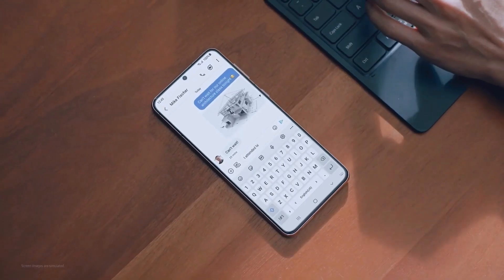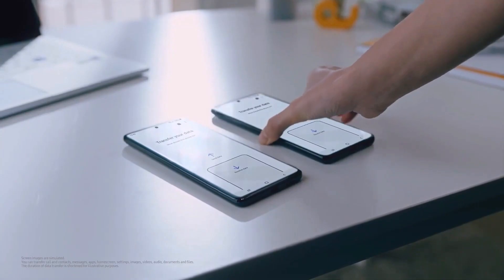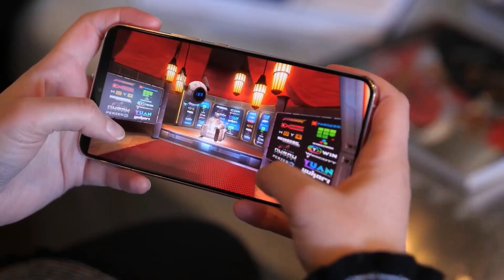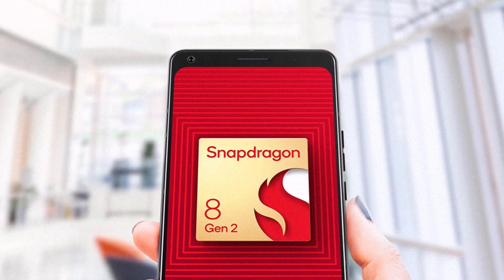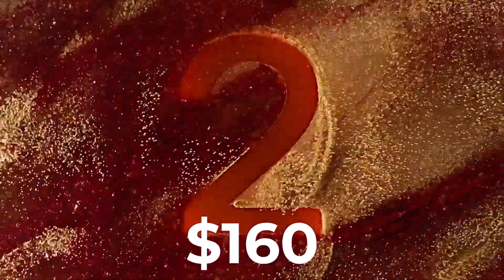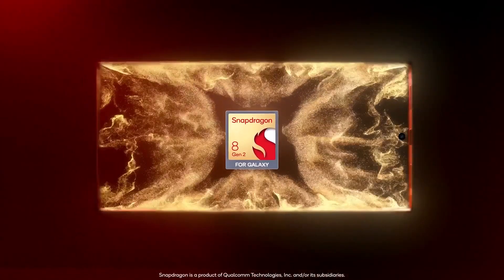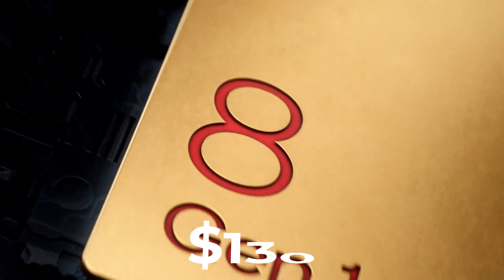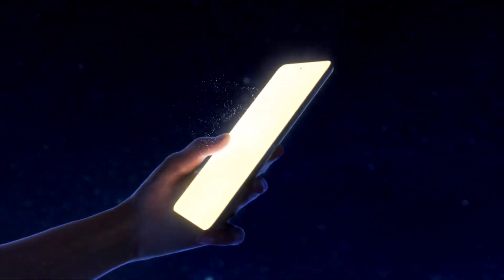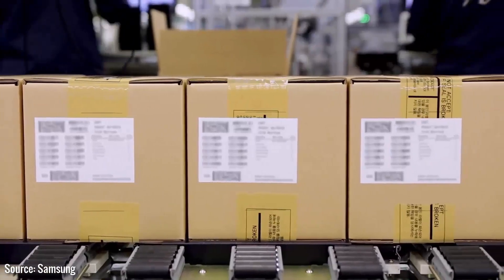Samsung Fan Edition devices have always been a favorite for budget-centric users, and the Galaxy S23 FE does not aim to be an exception. Now, Qualcomm chipsets are expensive — Qualcomm is selling the Snapdragon 8 Gen 2 for $160 per unit, while the Snapdragon 8 Gen 1 is $130 apiece. If Samsung utilized either of those SoCs for the Galaxy S23 FE, it would be pretty hard to keep the price low.